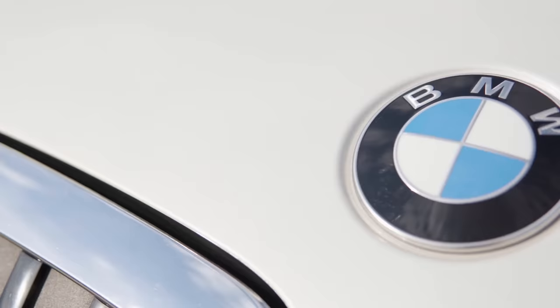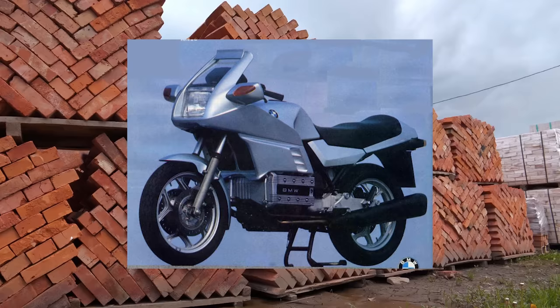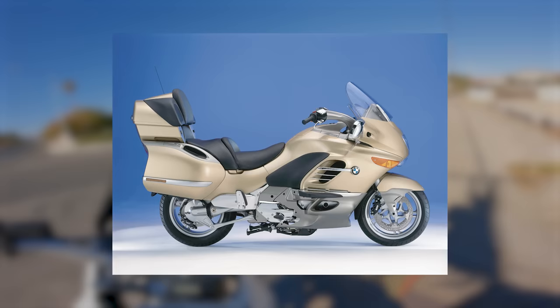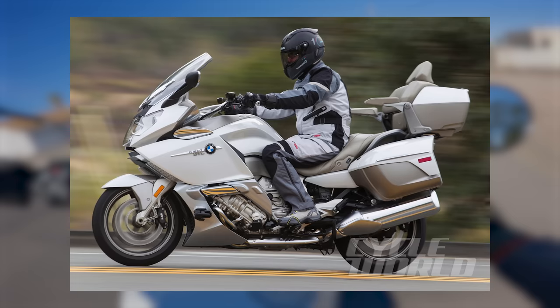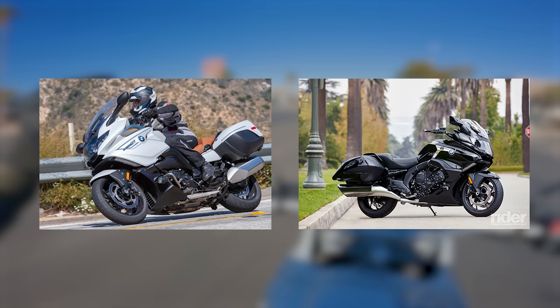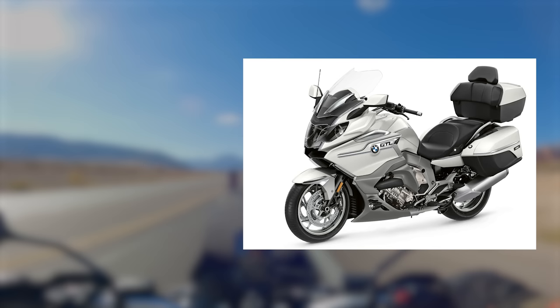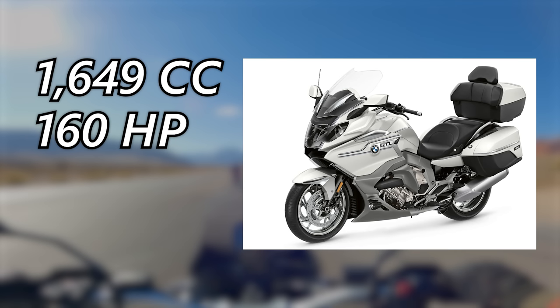BMW is another motorcycle company that is no stranger to touring motorcycles. They were an early adopter of the luxury touring motorcycle when they released the BMW K100, known as the Flying Brick, in 1982. Since then, the K-Series has evolved through the K1100, K1200, K1300, and since 2011, the K1600. The K1600 comes in a few different trims, ranging from sport touring to a more stripped-down bagger model, but today we'll talk about the BMW K1600 GTL. It's powered by a 1649cc inline six-cylinder engine making a whopping 160 horsepower and 138 foot-pounds of torque.